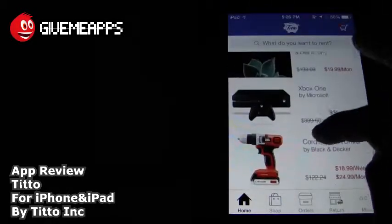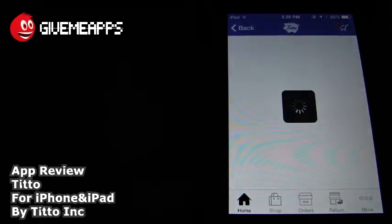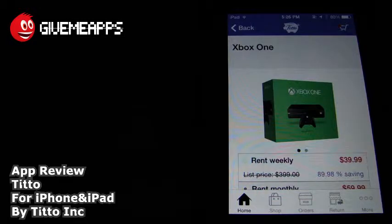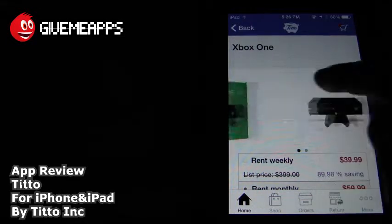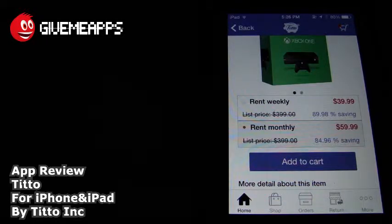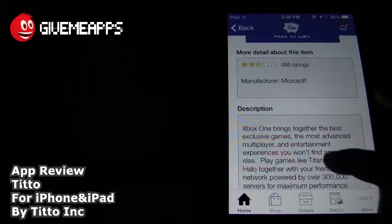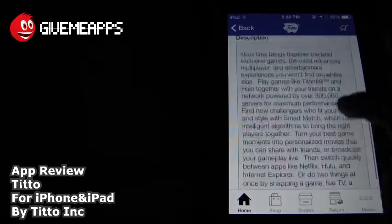We're going to go back and show you some of the items. You have the Xbox One right there for $39.99 a week. If you look at the listing here, it says you have the picture of the box and another photo there. You're talking about $400 period versus $39.99 if you rent it weekly and $59.99 if you rent it monthly. Pretty big deal. If you're going somewhere for the weekend, why not just rent this out? You have the rating and you have the description.